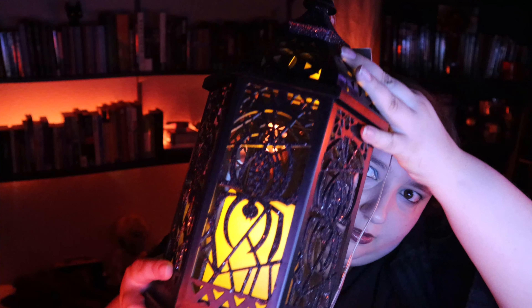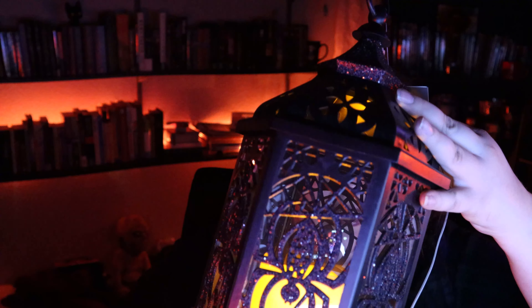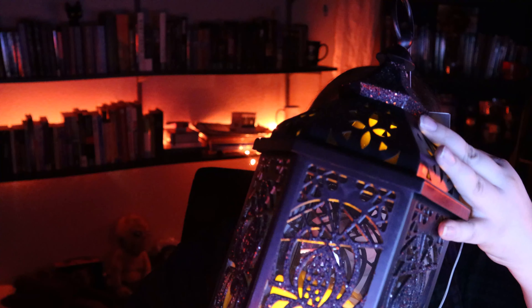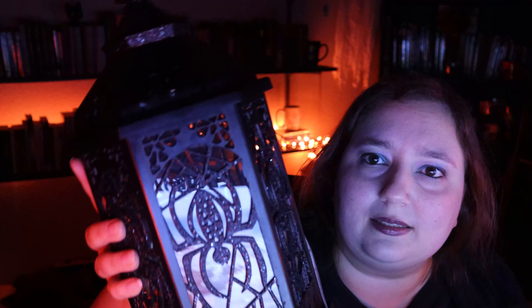I also got this Dark Decadence lantern from At Home for $19.99. I think it is really cool — it flickers, which is like a criteria for a good lantern, we gotta have the realistic candle flicker. It's got a spider print on it and it has glitter on it, but it's not like obnoxious glitter.